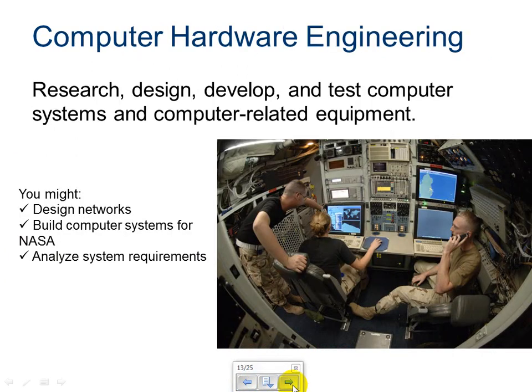Computer hardware engineering — research, design, develop, and test computer systems and computer-related equipment. Computer hardware engineers will design networks, build computer systems for NASA, and analyze system requirements. They actually build the physical panels or work towards the right configuration and physical panels for computer networks and computer systems.